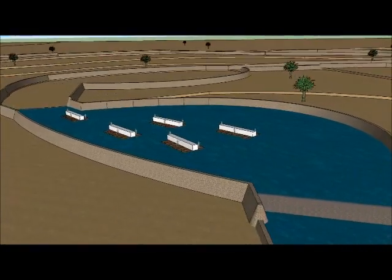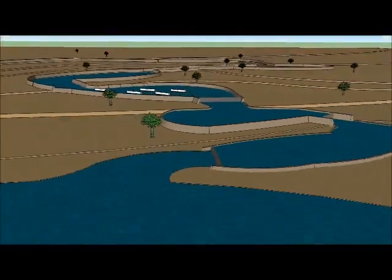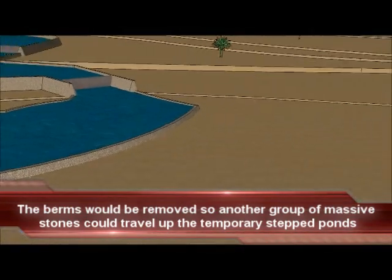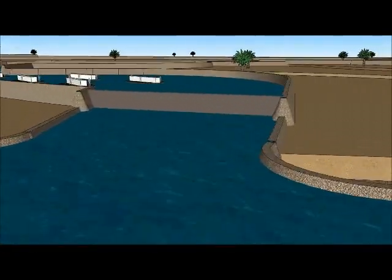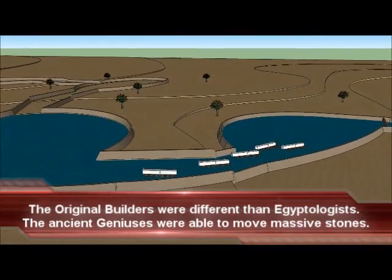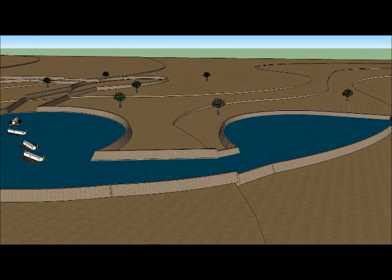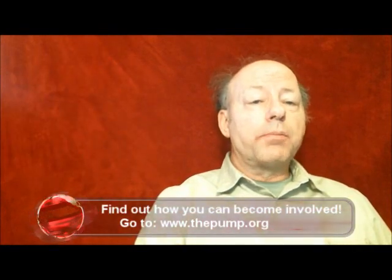The process continues and another temporary berm is backfilled to separate two stepped ponds. Water from the construction site is used to fill the pond that the stones on barges are floating in. The massive stones on barges can now move to the next pond as they progress upwards towards the building site. This systematic process continues. Another berm is backfilled between two ponds, and then water is added to the higher pond, raising the stones on barges.